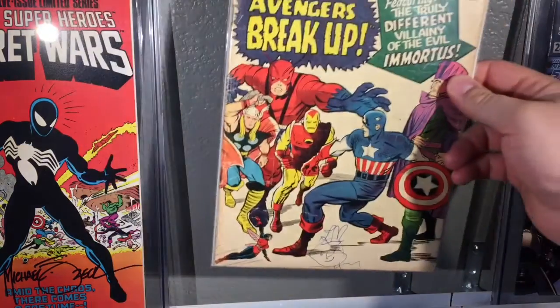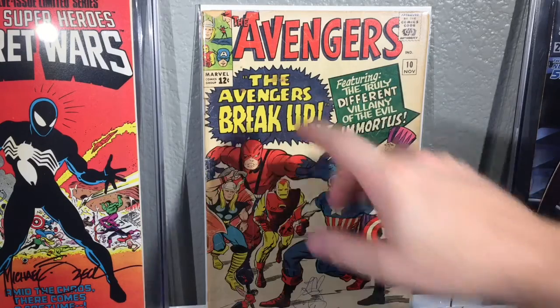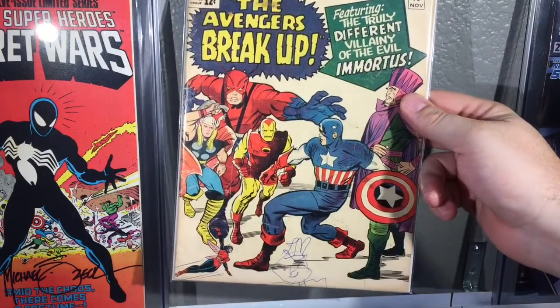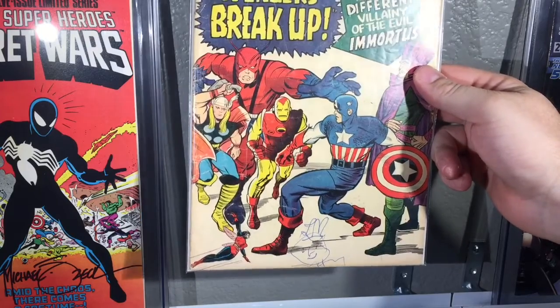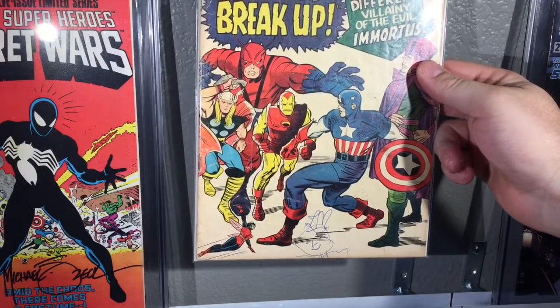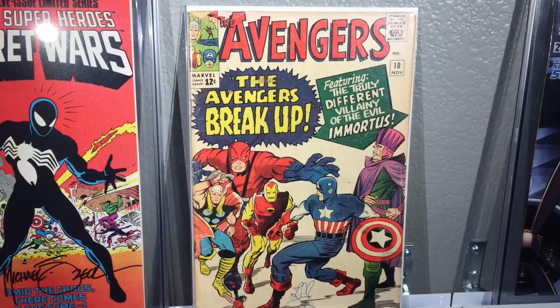The next one I picked up was Avengers number 10 — this is the first appearance of Amortis. The issue is there's a chunk out of the corner and someone drew what looks like initials 'LM' with a little man's face at the bottom. Still, it's two bucks — was it stupid to buy it at that price or is that still a good deal?